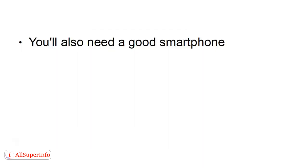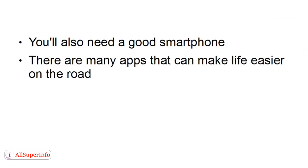You'll also need a good smartphone, and the reason for that is there are many apps that can make life easier on the road. When you're choosing a smartphone, you want to make sure that it gets at least 3G.